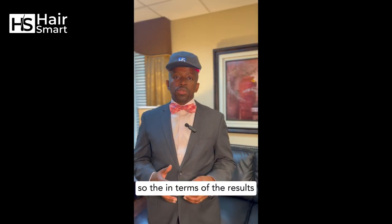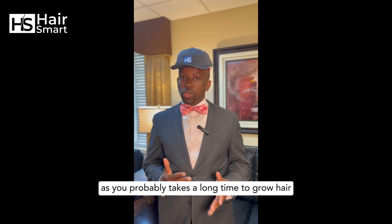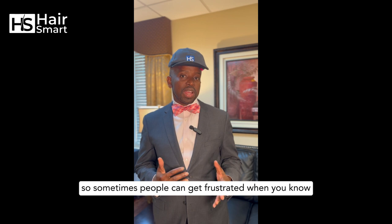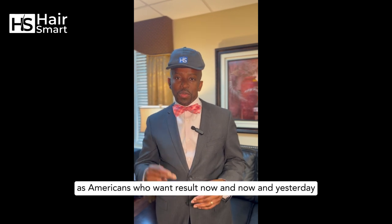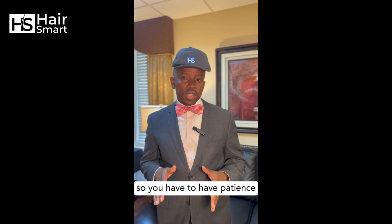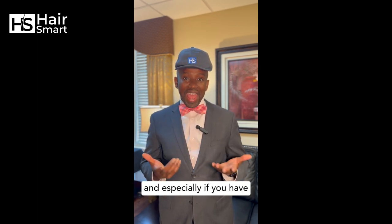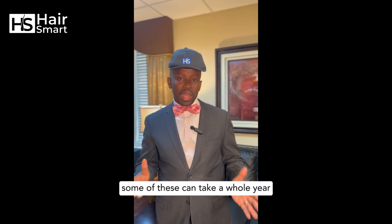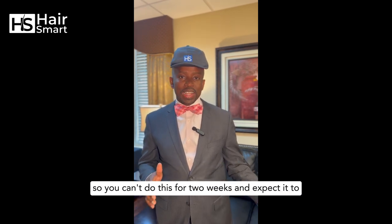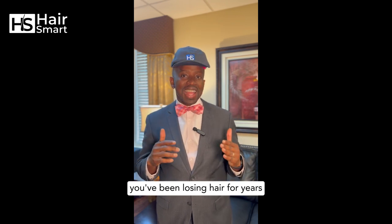In terms of results, as you probably know it takes a long time to grow hair, so sometimes people can get frustrated. As Americans we want results now — even yesterday. You have to have patience. It takes a minimum of three to six months, and for hair it can sometimes take a whole year. You can't do this for two weeks and expect it to come back immediately — you've been losing hair for years.